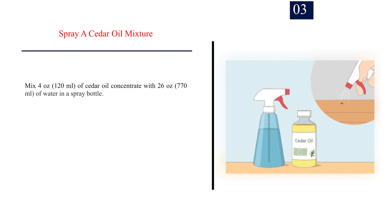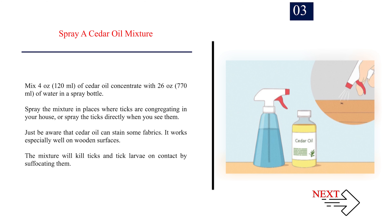Number 3: Spray a cedar oil mixture. Mix 4 ounces (120 milliliters) of cedar oil concentrate with 26 ounces (770 milliliters) of water in a spray bottle. Spray the mixture in places where ticks are congregating in your house, or spray the ticks directly when you see them. Just be aware that cedar oil can stain some fabrics — it works especially well on wooden surfaces. The mixture will kill ticks and tick larvae on contact by suffocating them.